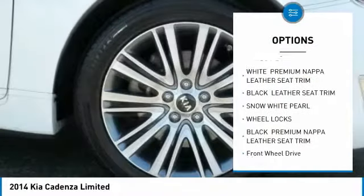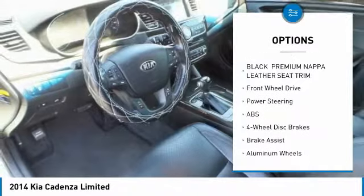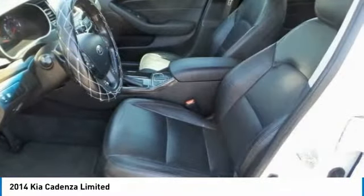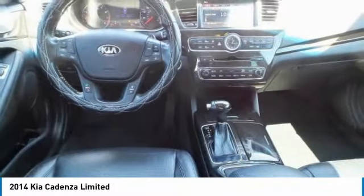Anti-lock braking system, steering wheel audio controls, navigation system, power passenger seat, keyless entry, Bluetooth, leather wrapped steering wheel, power steering, adjustable steering wheel, hard disk drive media storage.